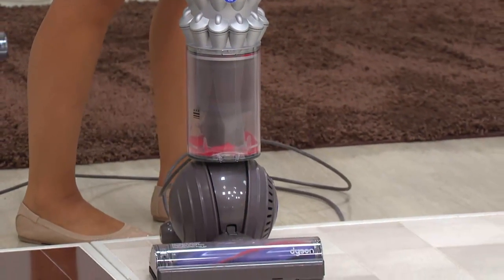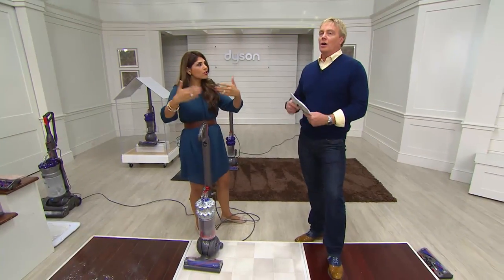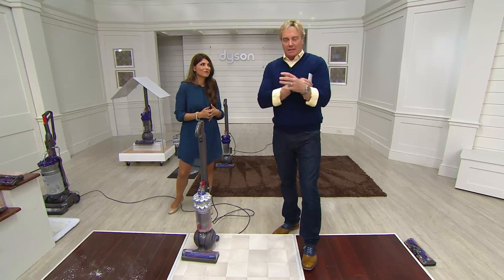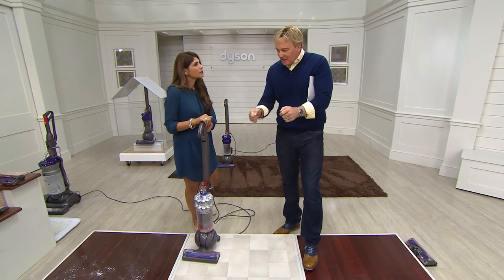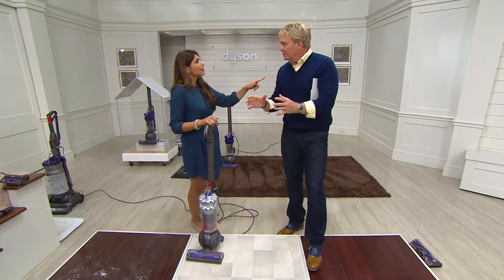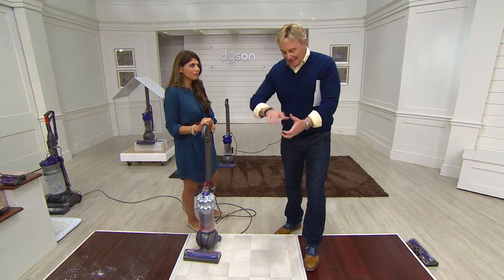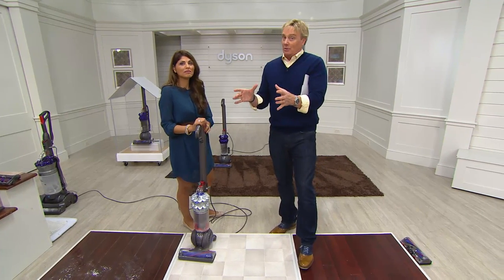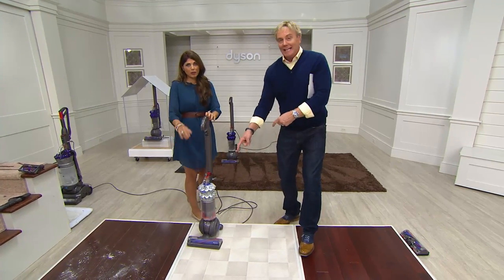Dust stays on the floor because of static electricity — that's what our engineers found. Carbon fiber naturally reduces static, so as that brush bar is moving, it dusts the floor. The direct comparison is that it takes dust off a vinyl record — that's exactly what James Dyson discovered. It doesn't just move the dust, it lifts it off. Now it's doing that in your vacuum with a motor in the vacuum head, and two motors — not one.